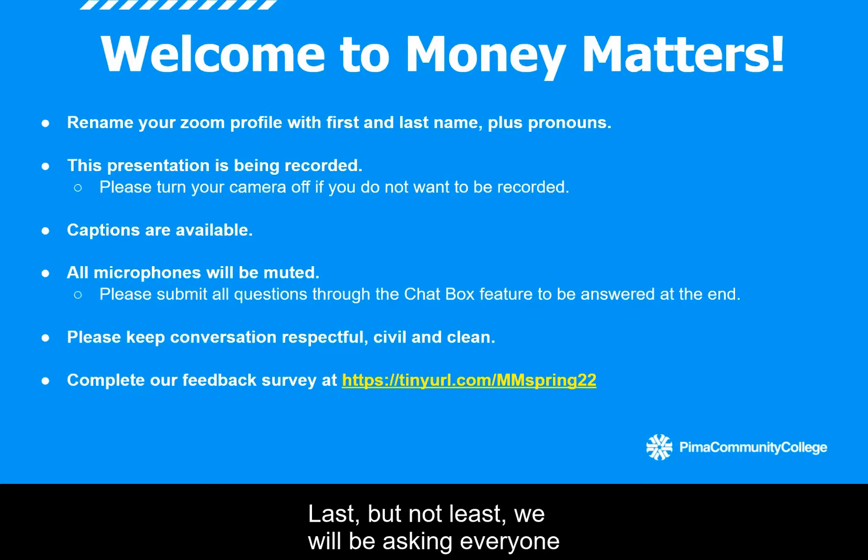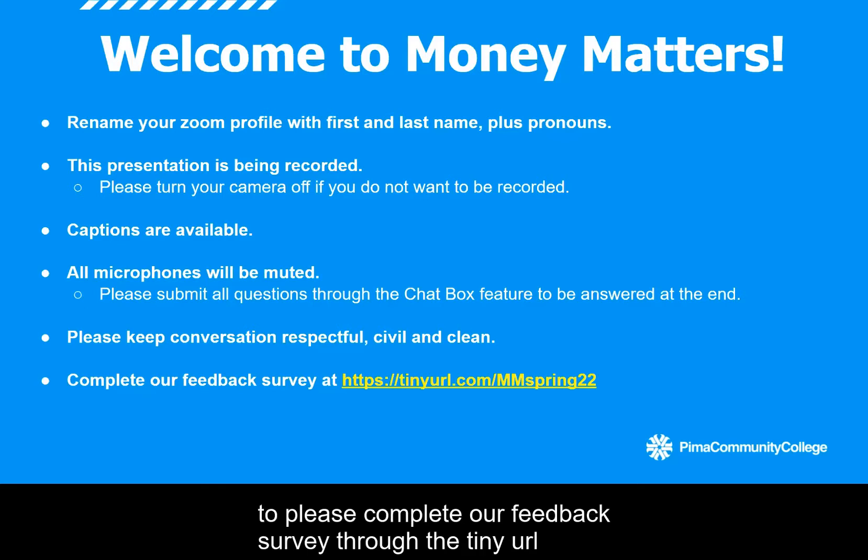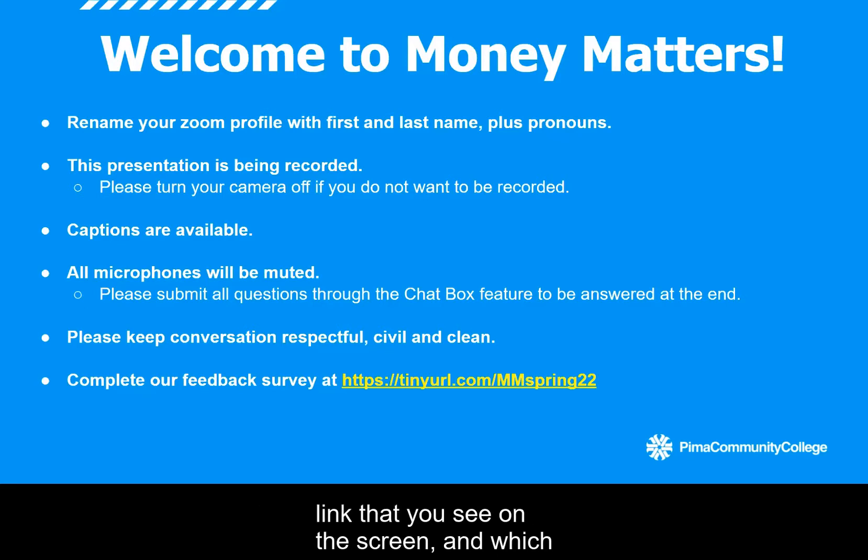Last but not least, we will be asking everyone to please complete our feedback survey through the tiny URL link that you see on the screen, which will be shared in Zoom chat later tonight. Make sure that you do not leave the event until you have completed that, because that's going to be how your attendance is officially recorded so you can get entered in that drawing prize for the $250 tuition award.